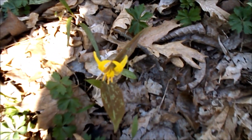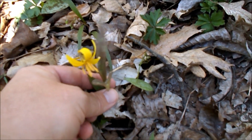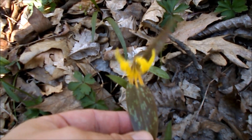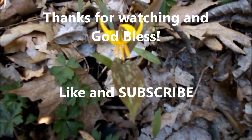There's a fine example of a trout lily, or dog tooth violet. The bloom always kind of droops down like this, and the leaves are a little bit mottled like that.